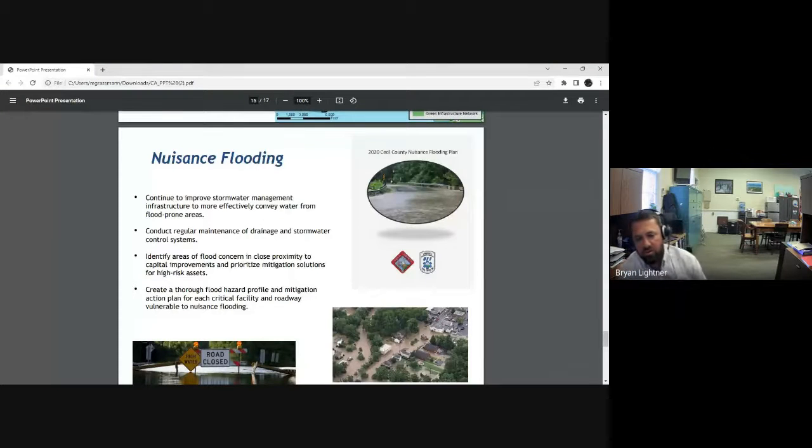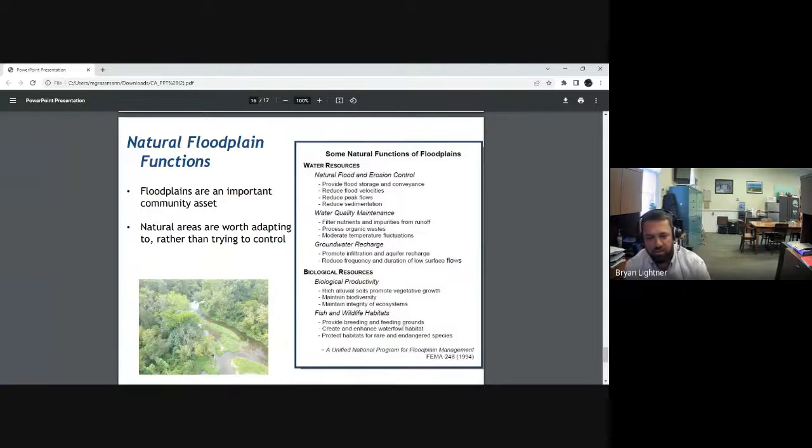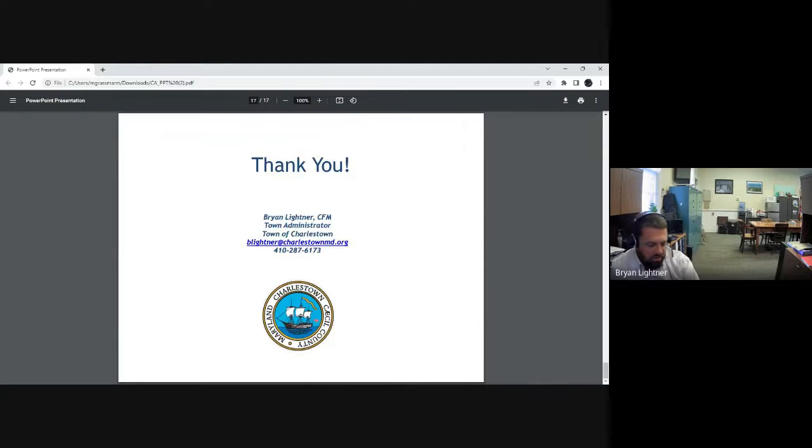Nuisance flooding happens at the regional or county level — there are strategies in those plans that we should keep in mind. Natural floodplains are important community assets, kind of like the 100-foot buffer. I wish we had more regulations for leaving them in their natural state where they're not already developed, or making them more natural when they are developed.